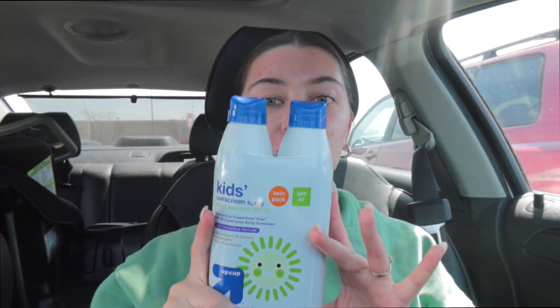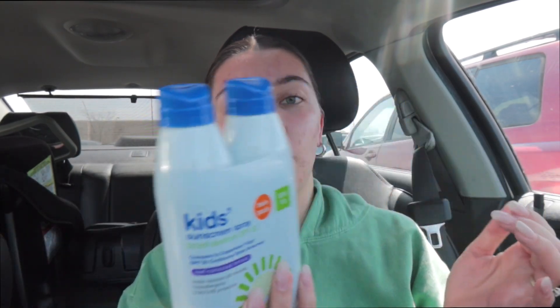I'm gonna give you guys a quick little haul of the things I got. I got kids sunscreen — just kids because of my daughter. She's gonna need sunscreen, so I figured why not get two cans and we'll all use it. Then I got tanning oil and aloe.